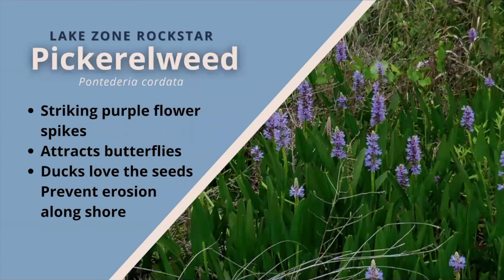Next up, pickerel weed. Shining green, lance-shaped leaves appear from below the water in the spring and can reach up to three feet. Several weeks later, purple flower spikes of numerous tubular flowers bloom. While individual flowers last only a day, the plant can rebloom from spring to fall. The submerged vegetation, like all aquatic plants, provides habitat for micro and macro invertebrates, which are food for fish, amphibians, reptiles, and ducks. The flowers attract many butterflies and the seeds are great food for ducks. This plant spreads, so you want to place them four feet apart and they will grow a nice stand after several years.